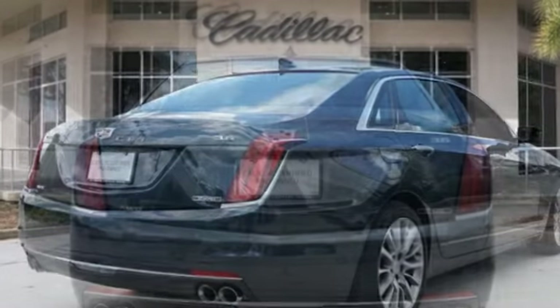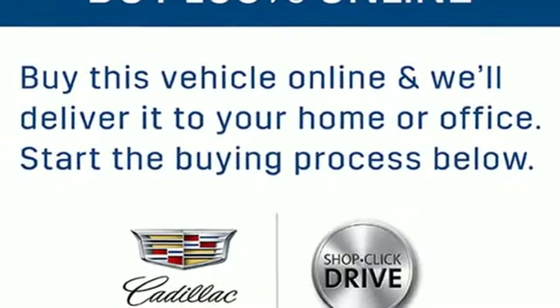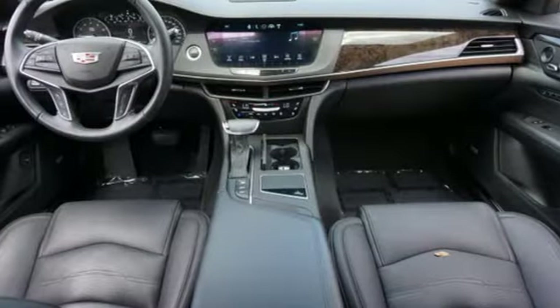Integrated navigation system with voice activation, front heated leather bucket seats, OnStar 4G LTE Wi-Fi hotspot, hands-free liftgate, V6 engine,